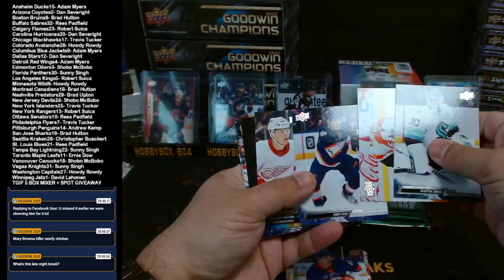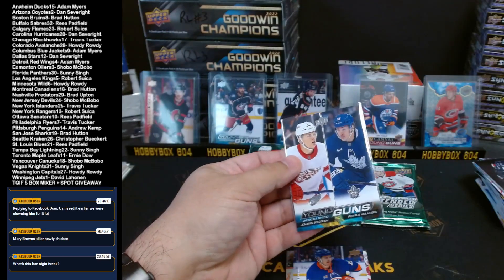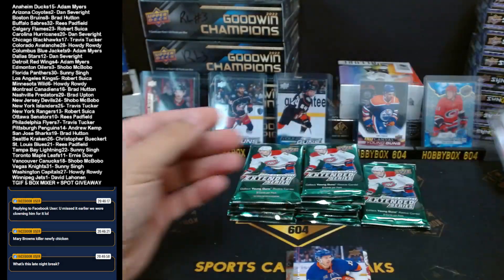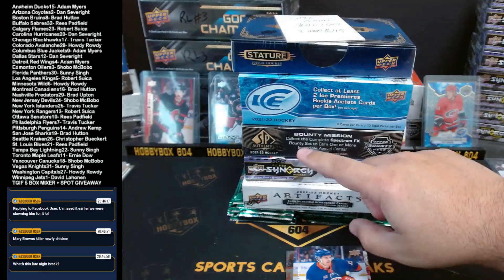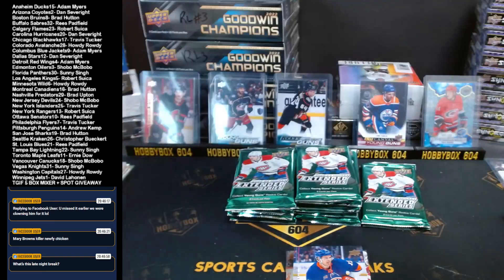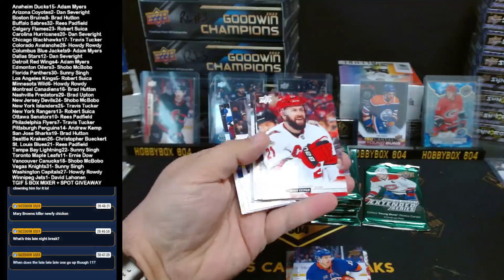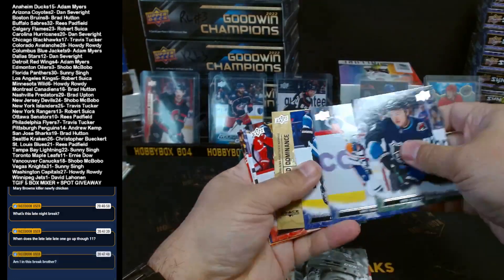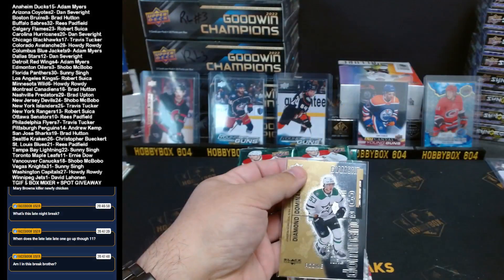For the late night break, we have a randomizer between Detroit and Toronto — that is a Young Gun checklist of Jonathan Berggren and Pontus Holmberg. Toronto is Ernie, Detroit is Adam — gonna randomize that at the end. This is the late night one: Stature, Ice Authentic, Synergy, and Artifacts — forty dollars a spot, posting automatically in 13 minutes. Black and white Canvas of Filip Hronek for the Detroit Red Wings.